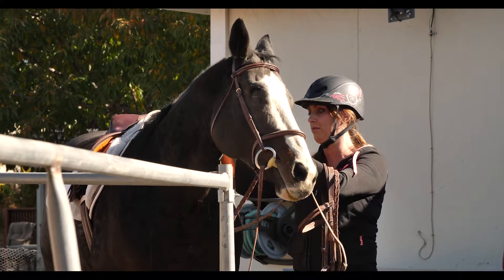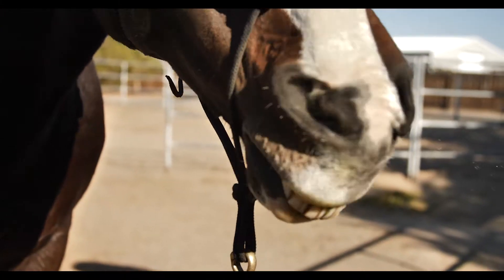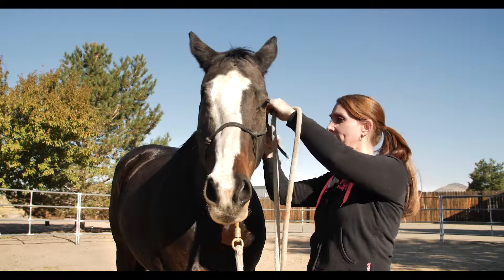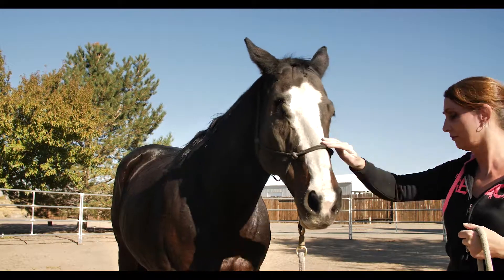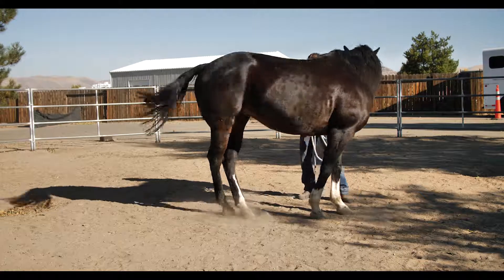She lost her eye about six years ago — she had some kind of infection where her eyelid was scratching her cornea every time she blinked, so they couldn't save her eye as much as they tried. I got her from her original owner, so I've had her for three years, and she's 10 — she'll turn 11 in May of 2018. She hasn't had issues with her eye at all; it's been no big deal. I was really worried when I got her if that would be something weird or scary, and it just hasn't been an issue.